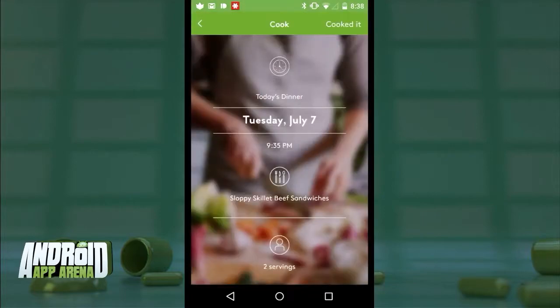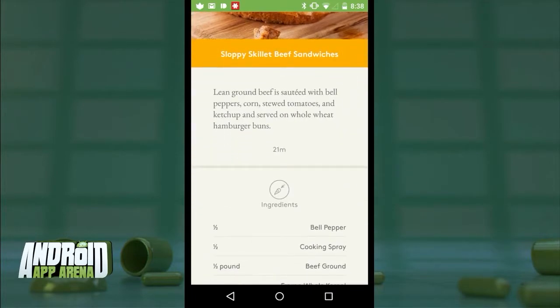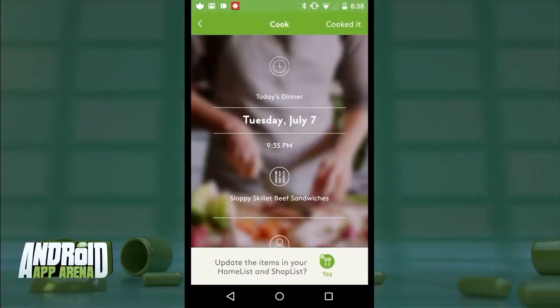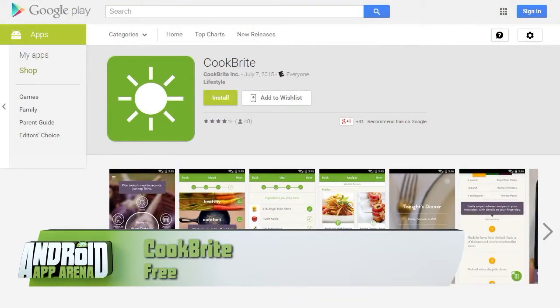When you're ready to cook, you can jump right in and follow the directions step by step. When you're all done cooking, the app will automatically update your home list to remove the portions that it knows you've already used inside the recipe, keeping things pretty current for future recipes. CookBright can be found in the Play Store for free.